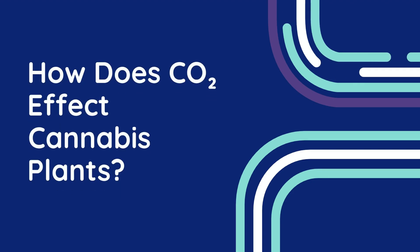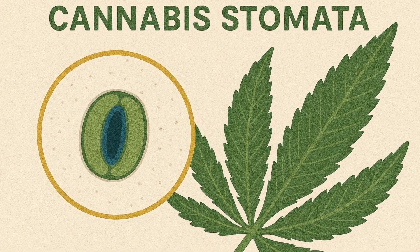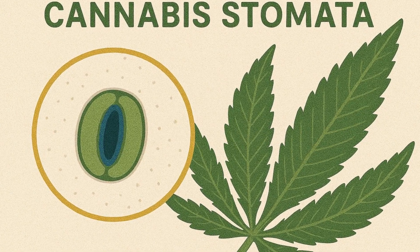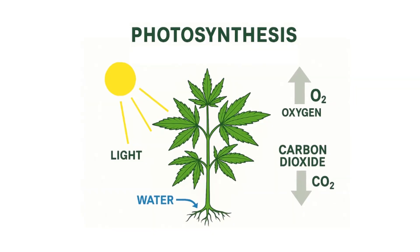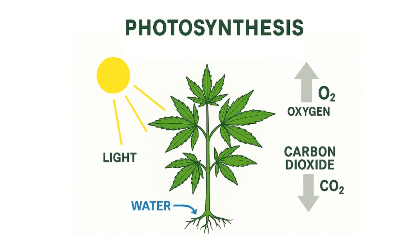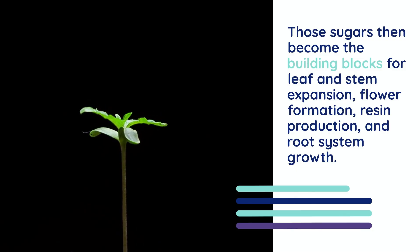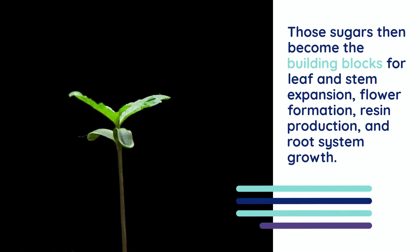Now let's get back to today's topic. Chapter 4: How does CO2 affect cannabis plants? When a cannabis plant absorbs CO2 through its stomata — those tiny pores on the leaves — it uses that carbon to create sugars through a process called photosynthesis. Those sugars then become the building blocks for leaf and stem expansion, flower formation, resin production, and root system growth.